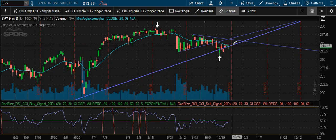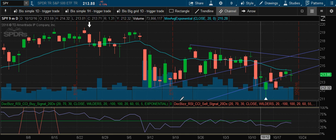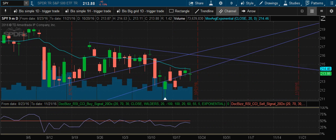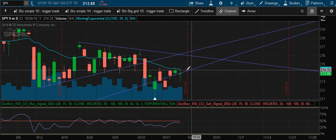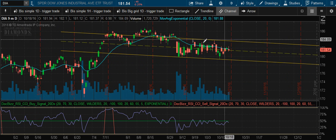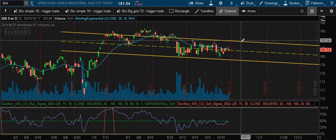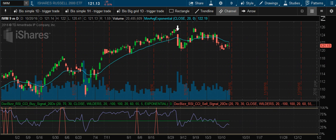There's the SPY — down slightly, still underneath that support trend line, probably expected to keep moving down. The Diamonds (Dow) right at the mid range of that channel, about to keep trading sideways within that channel. Small caps as well.